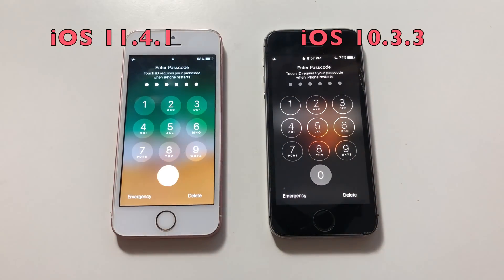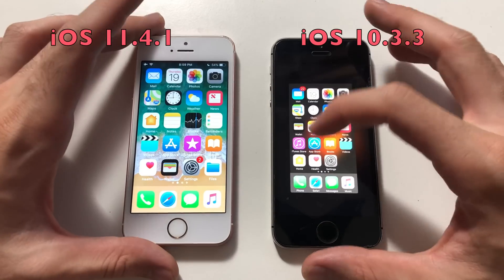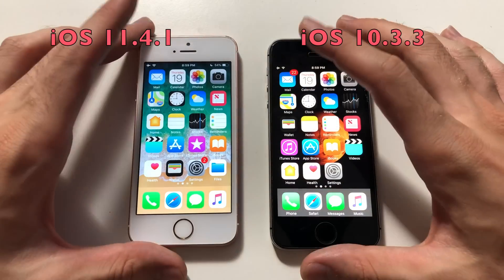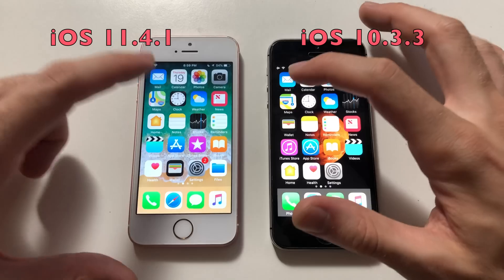Now jumping into the phones. It was actually smoother in iOS 10. Both phones have nothing running in the background, so let's start with Calendar — that was actually faster in iOS 10. Animation-wise, everything was faster than iOS 11. Photos — faster than 11 as well. Camera — about the same.